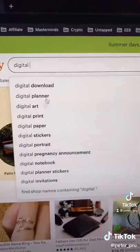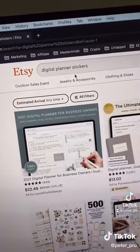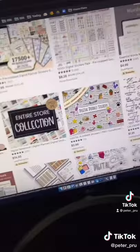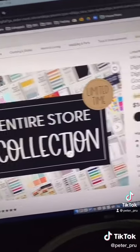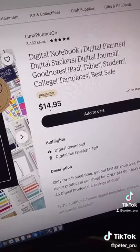Type in the word 'digital.' You'll see a bunch of keywords appear after it — pick one. For this example, I'm going to use digital planner stickers. You can see there are a bunch of different kinds of stickers available, and this product right here is a completely digital download that sells for 15 bucks.